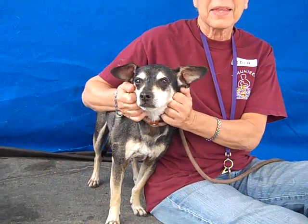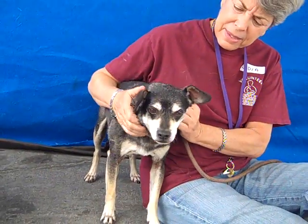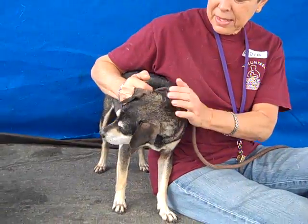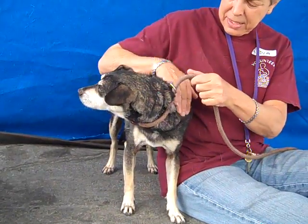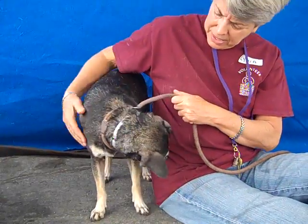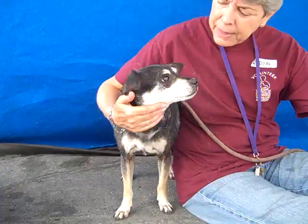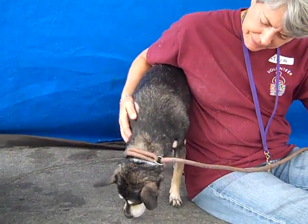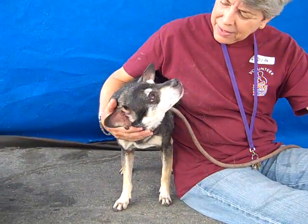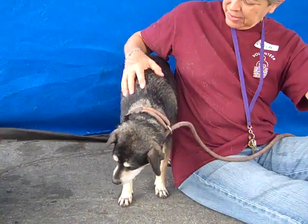Ever since he got out of the kennel, he's been hanging out with our volunteers and he has been really sweet — been fine with other dogs, walks okay on a leash, very mellow. I'm not sure if that's the shelter environment or if he's just naturally a mellow dog. He just wants to sit with you and be pet, and you saw how he was so attentive to that squeaky toy. I'm sure he loves toys, but he's a sweet boy and we'd love to see him get out of the shelter.